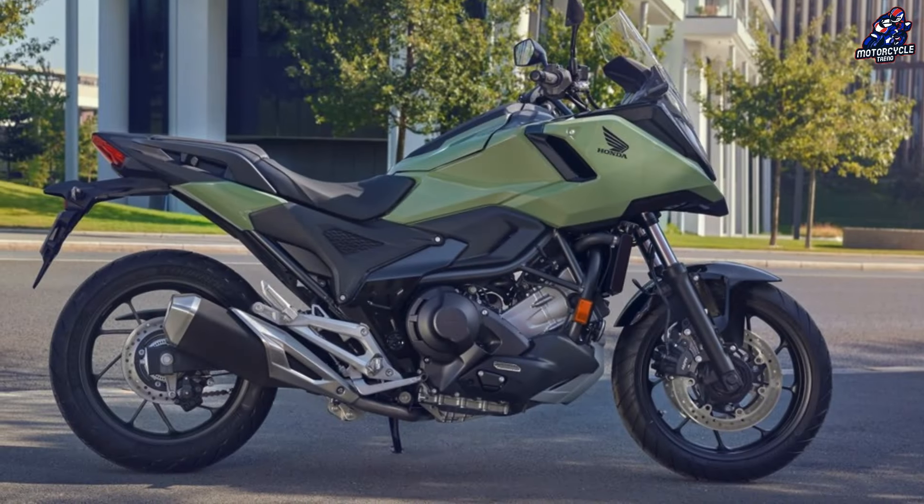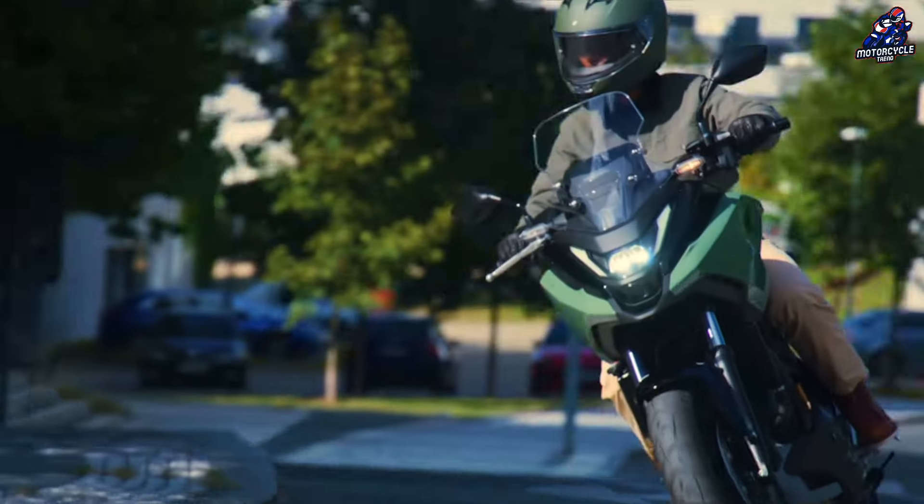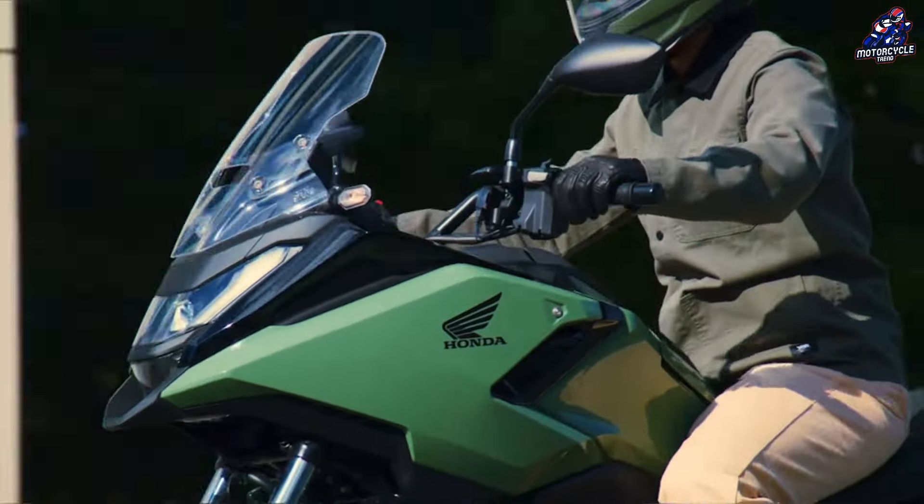The under-seat fuel tank is also retained, meaning the tank in front of the rider still has 23 liters of luggage space.